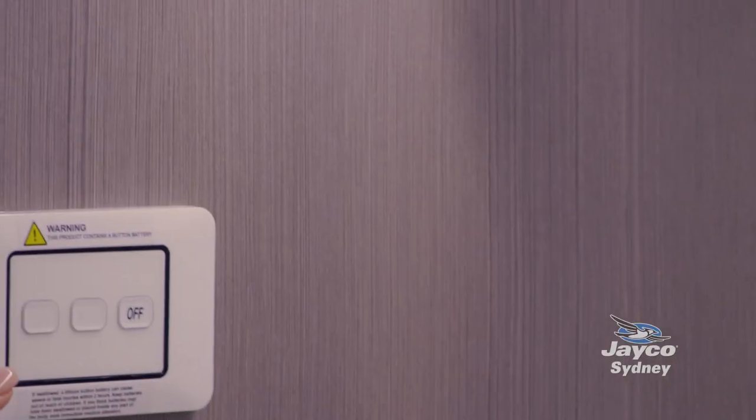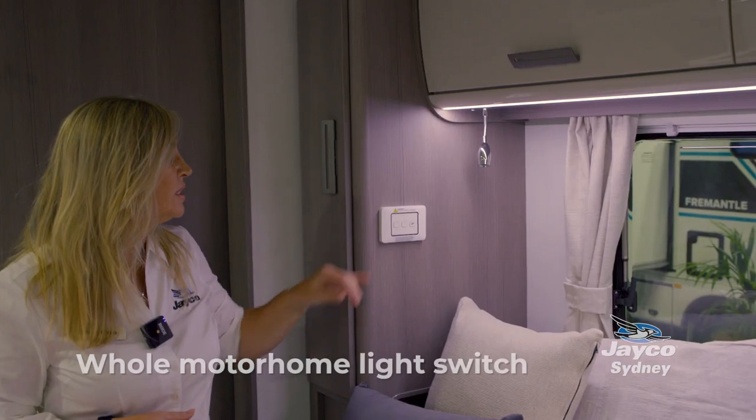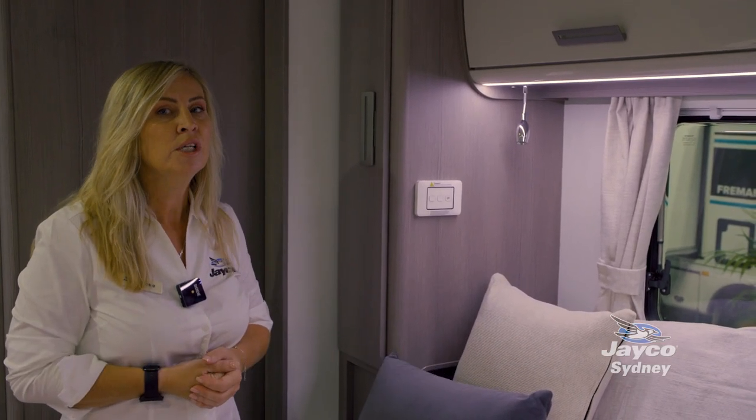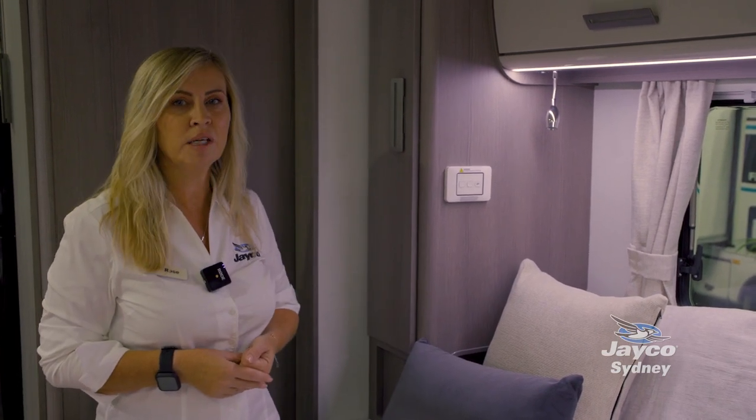These light switches have a great feature — pressing the off button will turn off every light in the motorhome, so you don't have to get up and trip over anything. Just hit that off button and get to sleep.